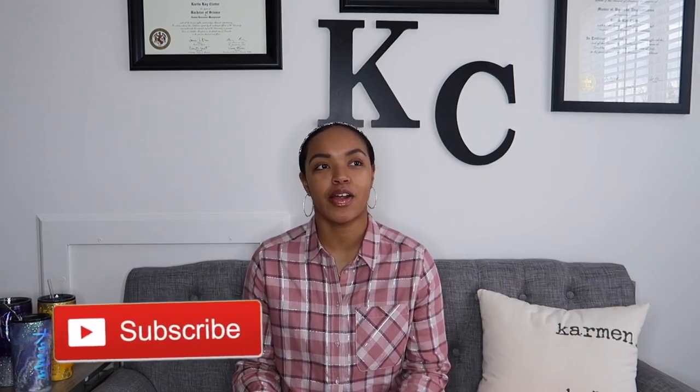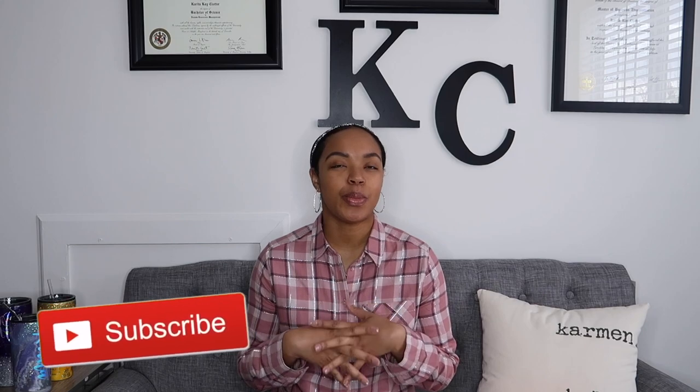Hi everybody, welcome back to my channel! Thank you so much for stopping by. If you're new, I would love if you would subscribe and hit the notification bell below and join my little YouTube family. As you can tell by the title of today's video, I'm going to be doing my personal top five things that every stay-at-home mom should have to make life just a little bit easier. These are just things that I personally use on a day-to-day basis.